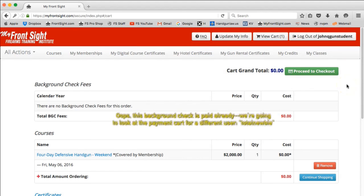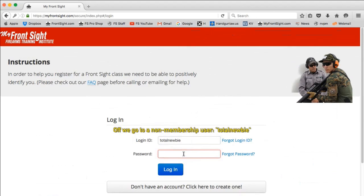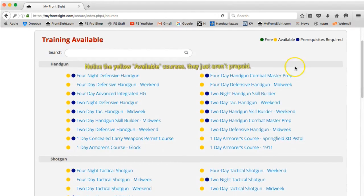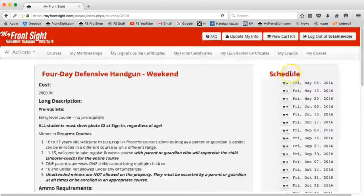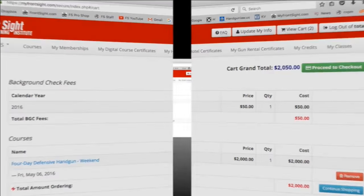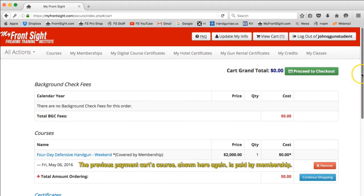This is your payment cart. The first item is your current year background check, which would be $50 payable by credit card or account credits. If you are not a member, then you will need to pay for the course by either credit card or certificates. If you are a member and your course is covered by your membership, your course cost is zero.